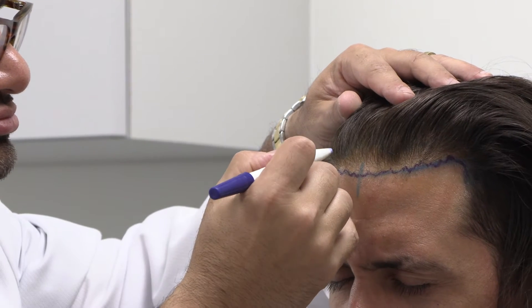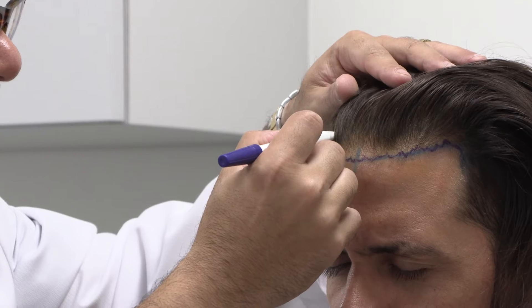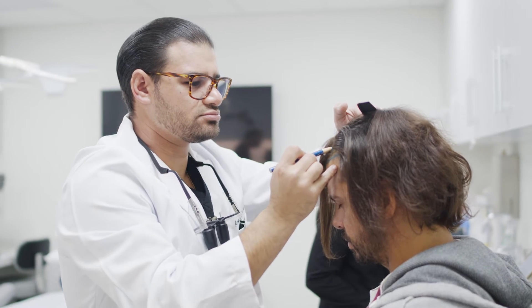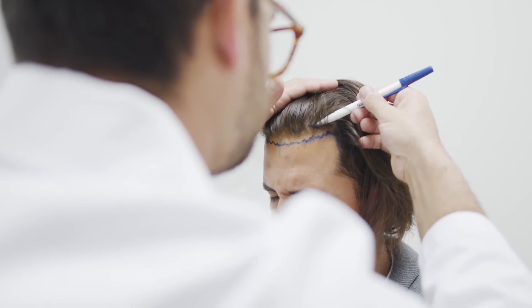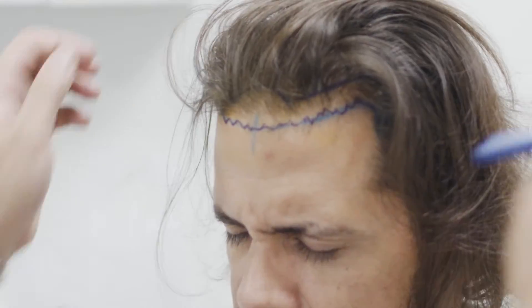The first step of the procedure is designing the hairline or the area to be transplanted. This allows the patient to interact in this artistic and very important phase, and clearly outlines what will be accomplished during the day.